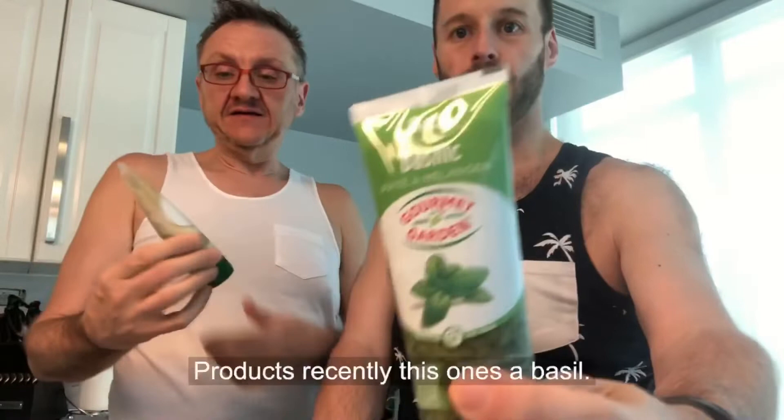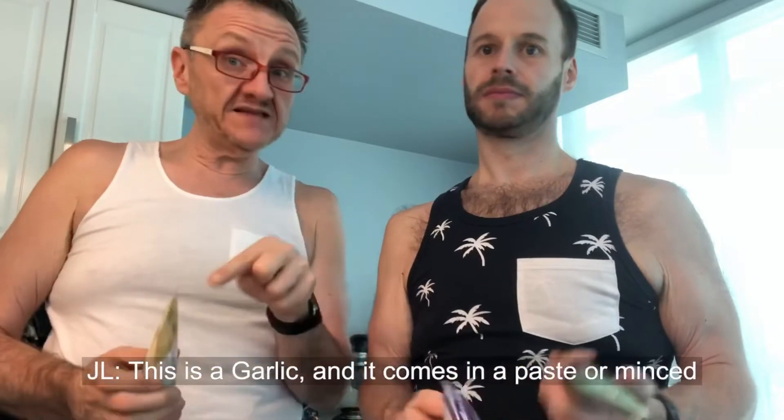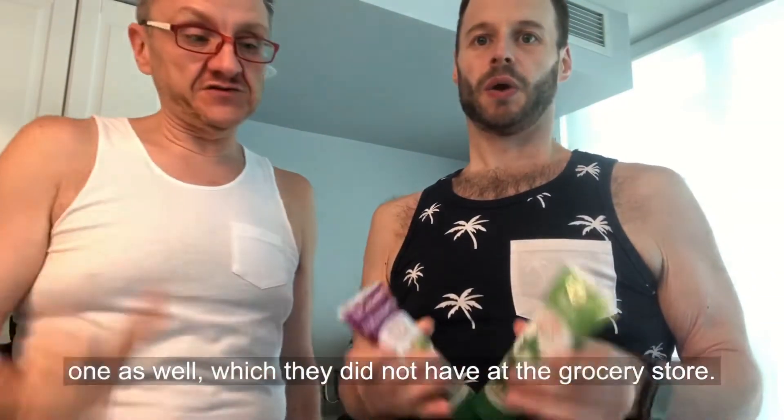We've actually been buying Gourmet Garden products recently. So this one's a basil, this is a garlic and it comes in paste or minced — you can get it in two varieties. And then there's also a Thai seasoning and an Italian one as well, which they did not have at the grocery store.